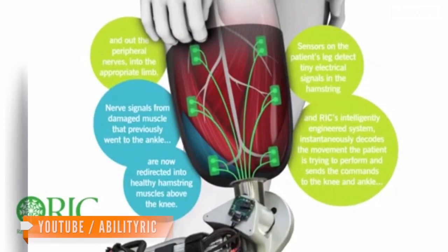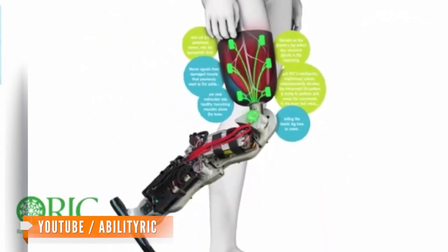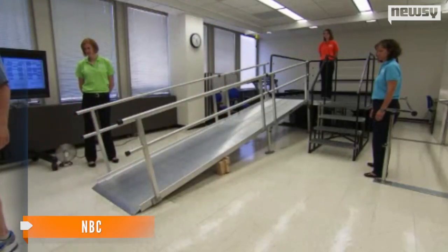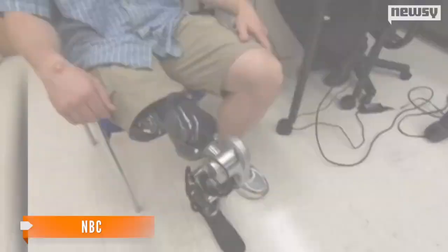The leg, built thanks to $8 million in funding from the U.S. Army, works by redirecting nerves headed to the damaged muscle to the hamstrings, and a nearby sensor reads what the nerves are communicating. Then it does whatever your thoughts tell it to do. The nerves that would have gone to the muscles controlling Vauder's ankle have been redirected.